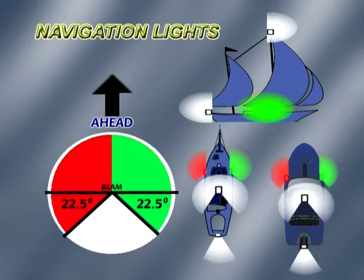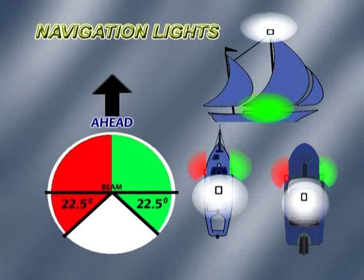Powerboats under 12 metres and yachts under power must show port and starboard side lights, plus a white masthead and a white stern light, or an all-round white light. All vessels at anchor must show an all-round white light.